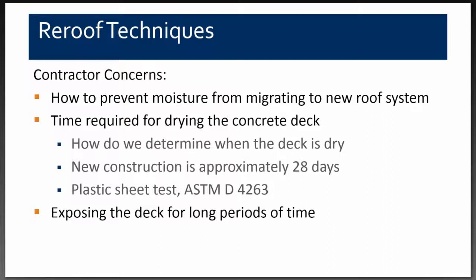Manufacturers also require the plastic sheet test, ASTM D4263: install a 4-mil plastic onto the concrete deck, tape it on all four sides, let it sit for 24 hours, and check if there's any moisture between the plastic and the deck. If there is moisture, the deck is deemed too wet for roofing. If dry, you're okay to install your new roof system.